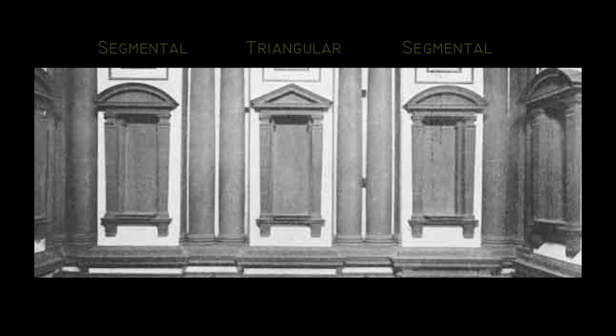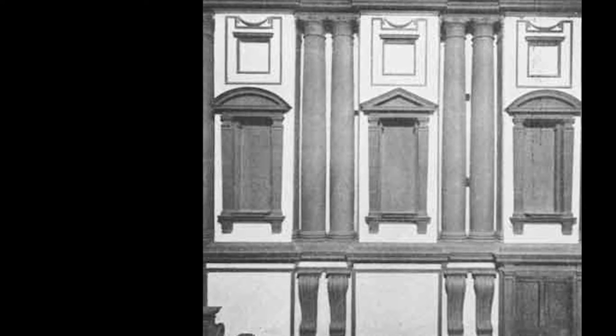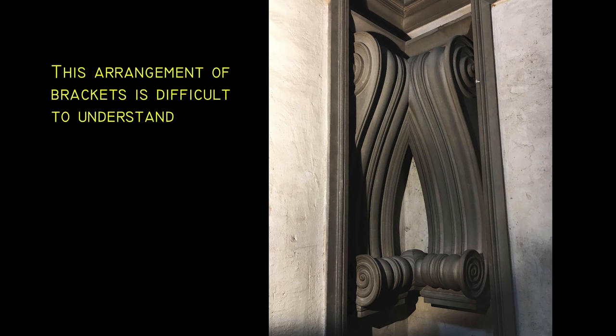However, I have a slight issue with the use of the term mannerism in this particular work. It seems to me that to explain Michelangelo's achievement here as the result of a game being played with the elements of construction is to do him a disservice. Because I'm of the view that Michelangelo had, in the vestibule, hit on a way of giving the building user a new type of spatial experience. I'll try to explain what I mean.